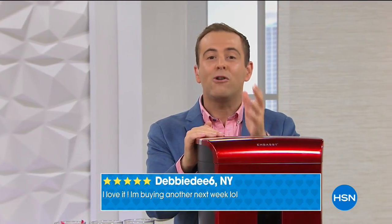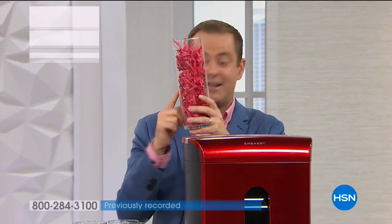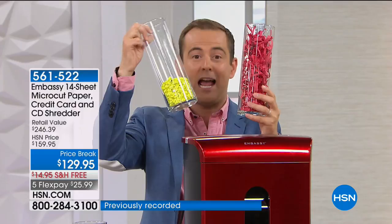Most folks will go out with around $100 to spend and buy a strip-cut or cross-cut shredder when really they should be buying a micro-cut shredder.